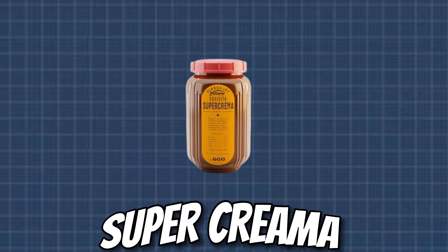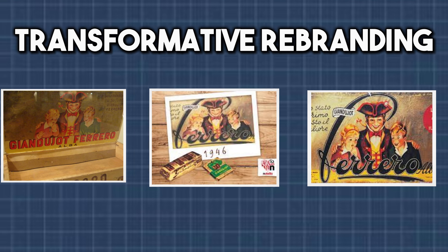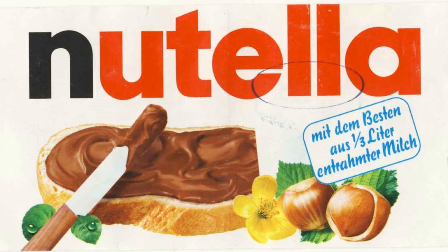In 1951, the Gianduiat paste was transformed into a creamy new product that was easier to spread, named Super Crema. As time progressed, Ferrero's creation evolved both in formula and nomenclature. It wasn't until 1964 that Gianduiat underwent a transformative rebranding, emerging as the globally recognized Nutella — a name we are more familiar with and enjoy today. The shift marked not only a change in name, but also a pivotal moment in the spread's identity, solidifying its place as a cultural phenomenon.